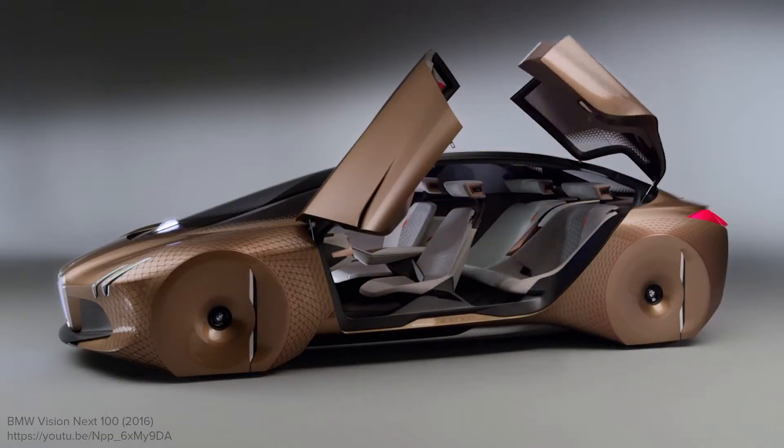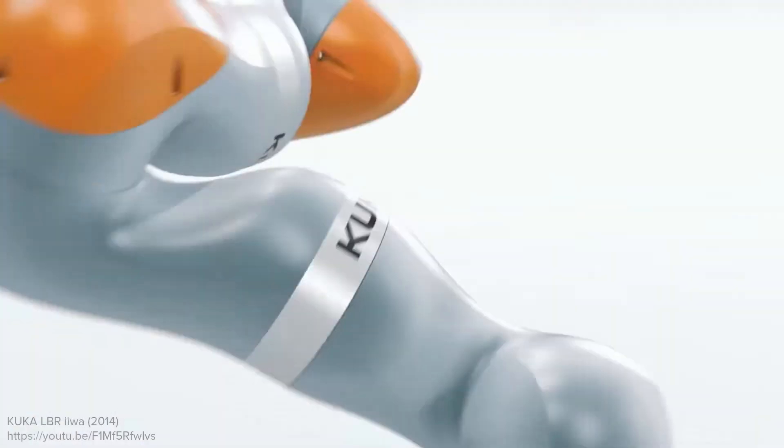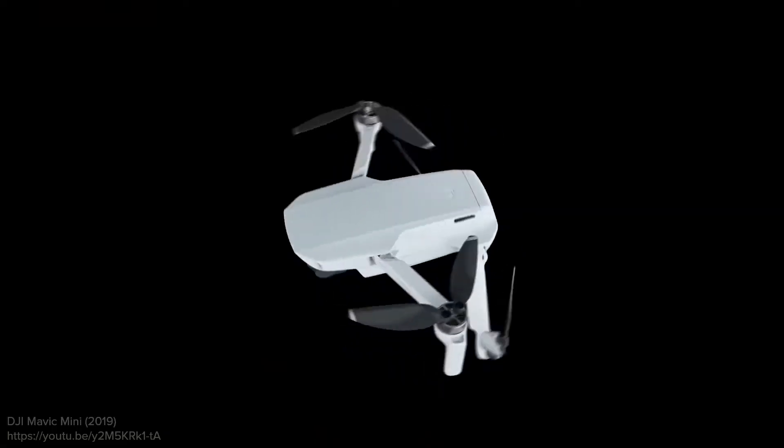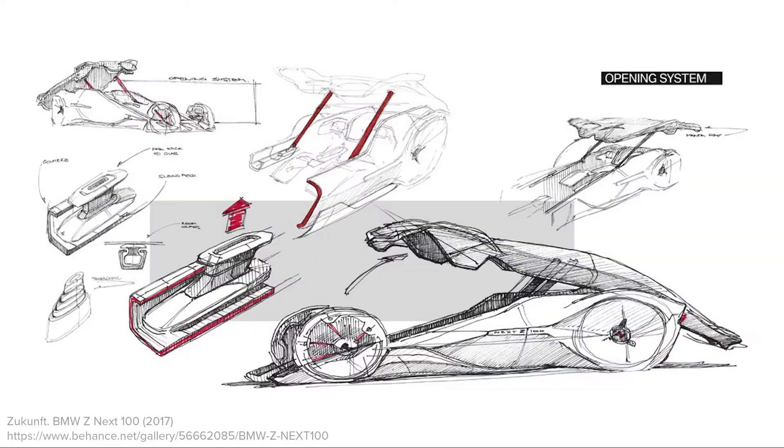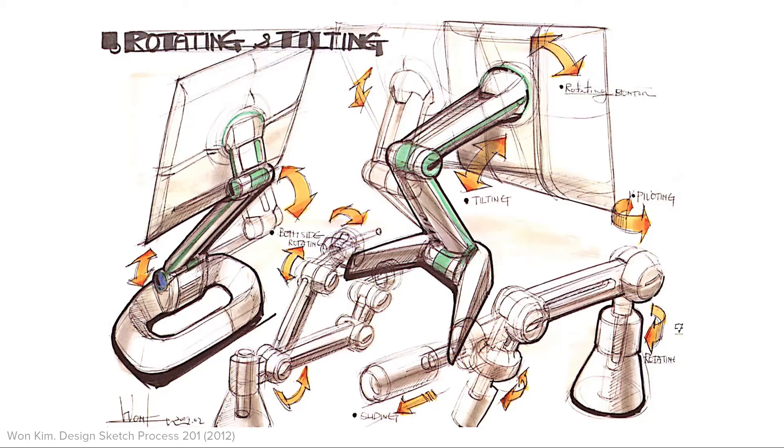Multi-Pose products have moving parts, take different poses during usage, and represent a large portion of the products we use in our lives. However, drawing complex forms of Multi-Pose products in different poses and perspectives can be painstaking and time-consuming.